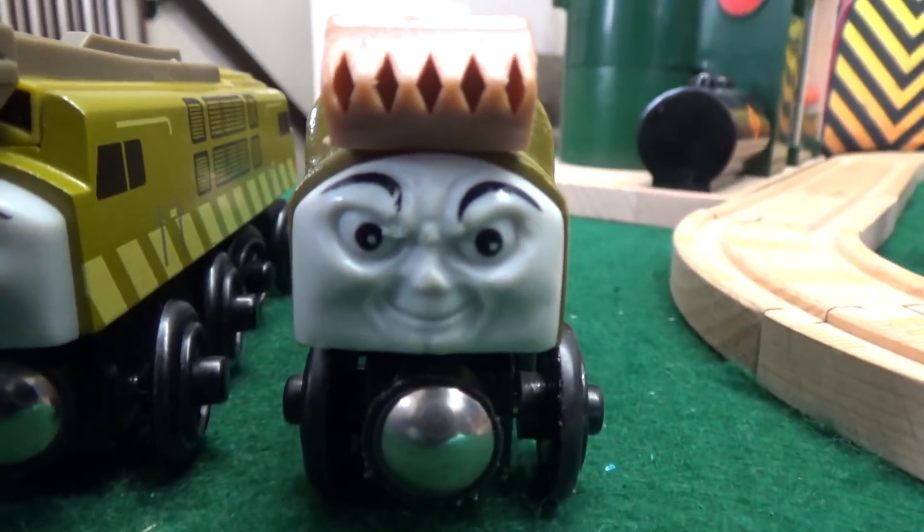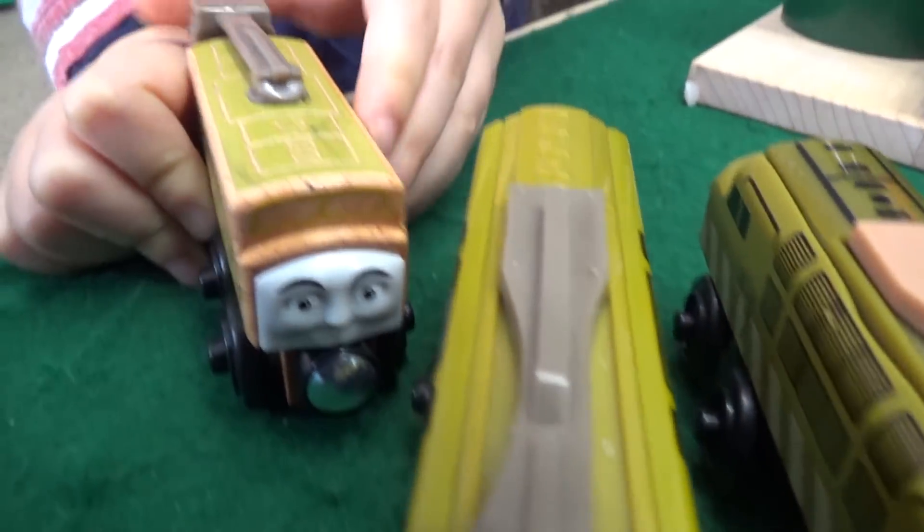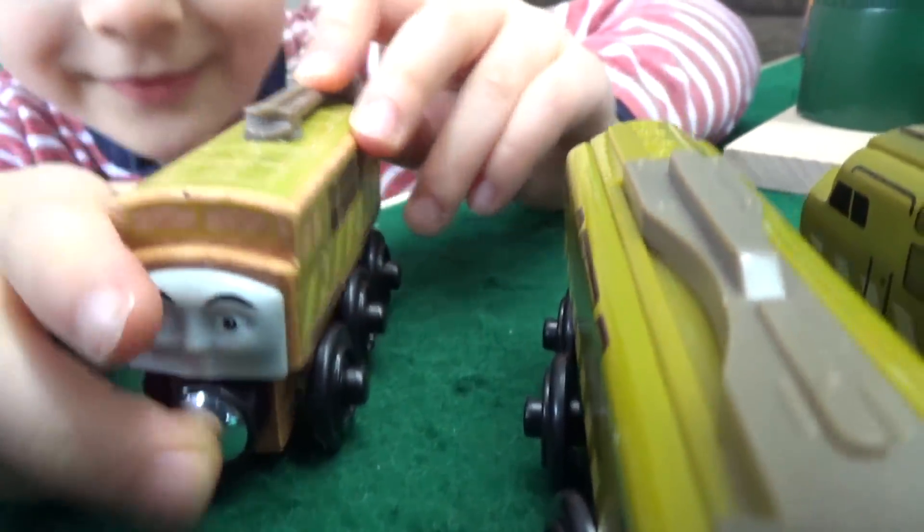Liam, which Diesel 10 should we use? Should we use mean Diesel 10, smiley Diesel 10, or wood Diesel 10? Wood! You want to use wood, but he's like the smallest guy! Oh wow, he's streamlined there! Oil, please!